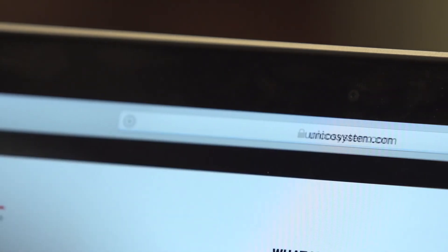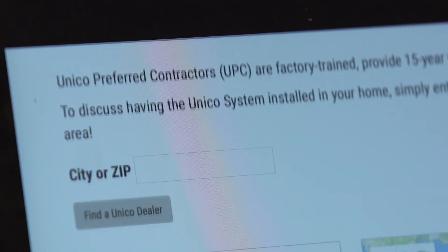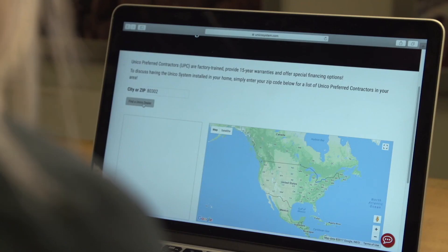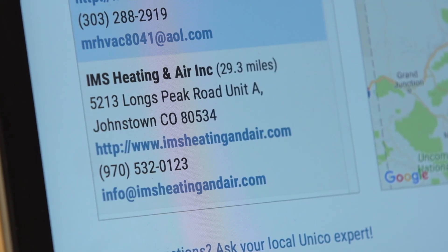So if you're tired of window units and want to preserve your home's character, the Unico system is a perfect solution. To locate a Unico preferred contractor in your area, click on our contractor finder at unicosystem.com. Unico contractors are happy to provide a free estimate. Or call us with your questions — we're here to help. Thanks for watching and we look forward to hearing from you.